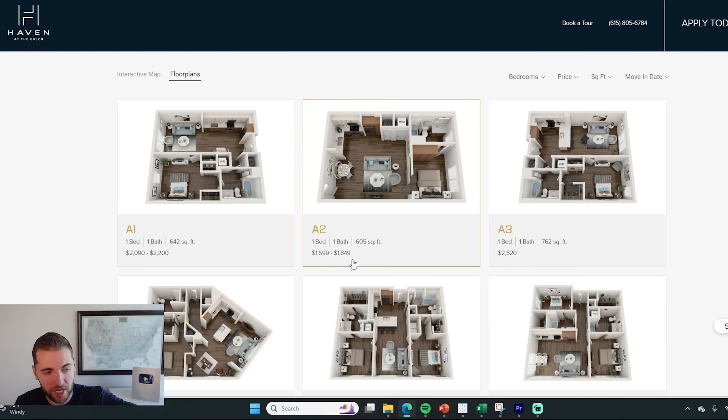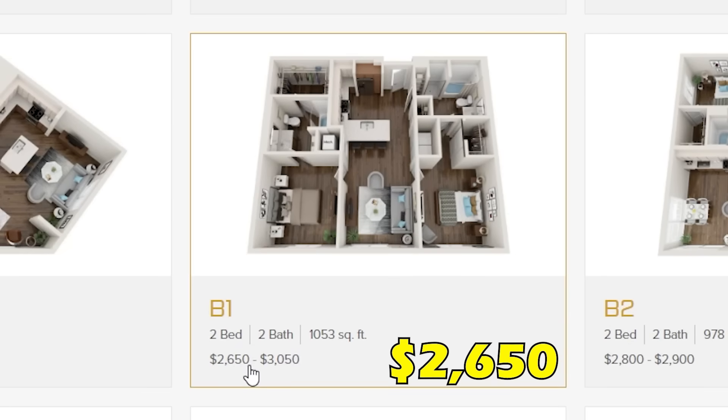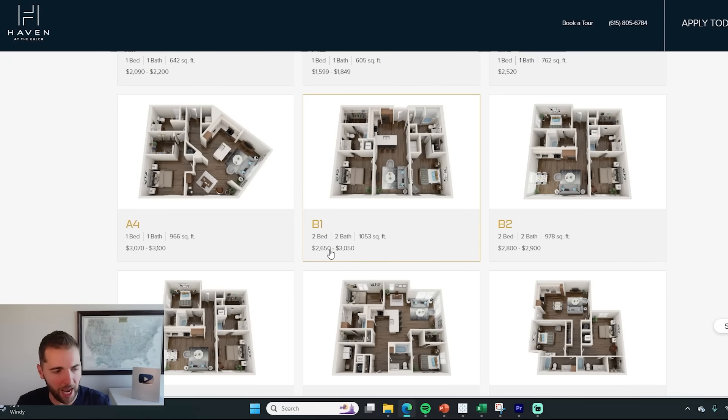That's to live in a brand-new unit in a cool part of Nashville — that's a pretty good deal. Or a two-bed, two-bath at $2,650. If you were to get three months free, that would take you down close to $2,000 a month, which if you split the two-bedroom with someone would be $1,000 each — to live in a brand-new building in downtown Nashville.